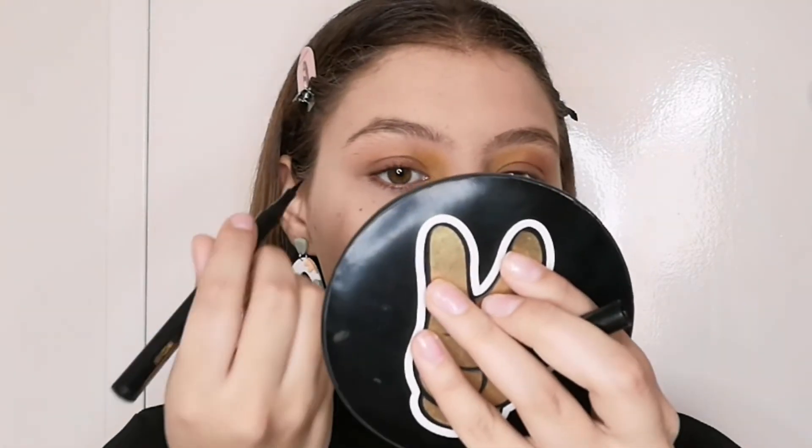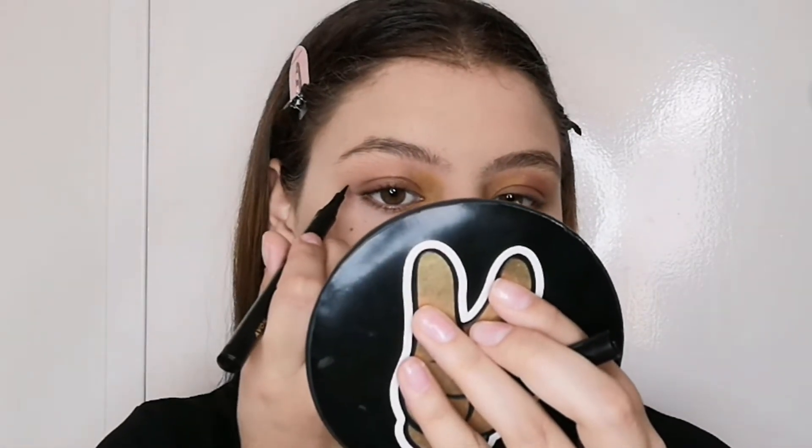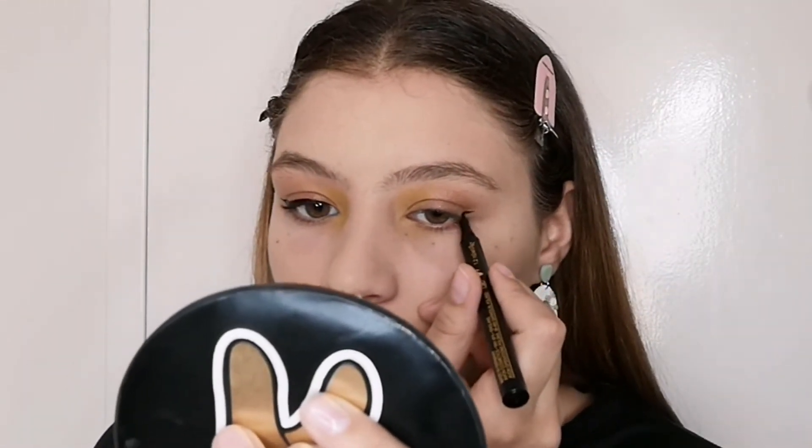Now we're gonna do our eyeliner — this is the Avon Power Stay 24 Hours Liquid Liner. I am obsessed with this liner, I love it so much. It's so easy to apply and just so smooth — the brush is amazing. I'm staring straight into the mirror and I'm just gonna do a very small wing. I'm gonna leave it like this because the eyeliner can smell fear and I don't want to ruin it.